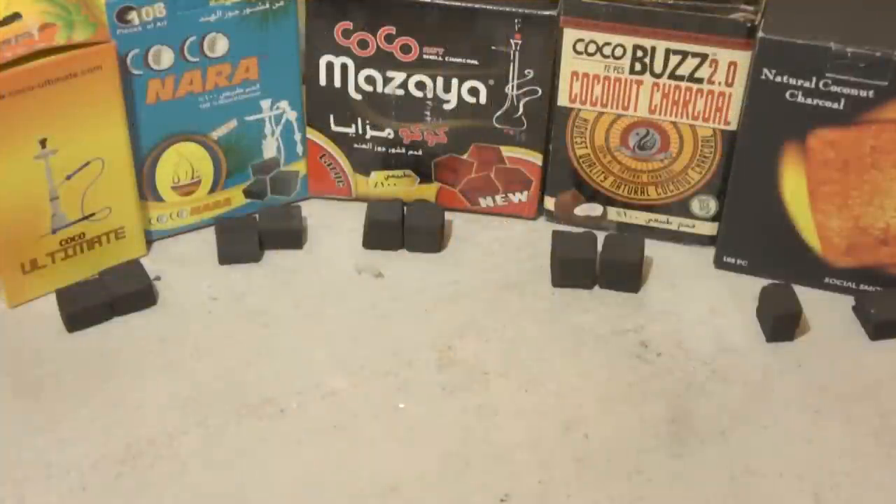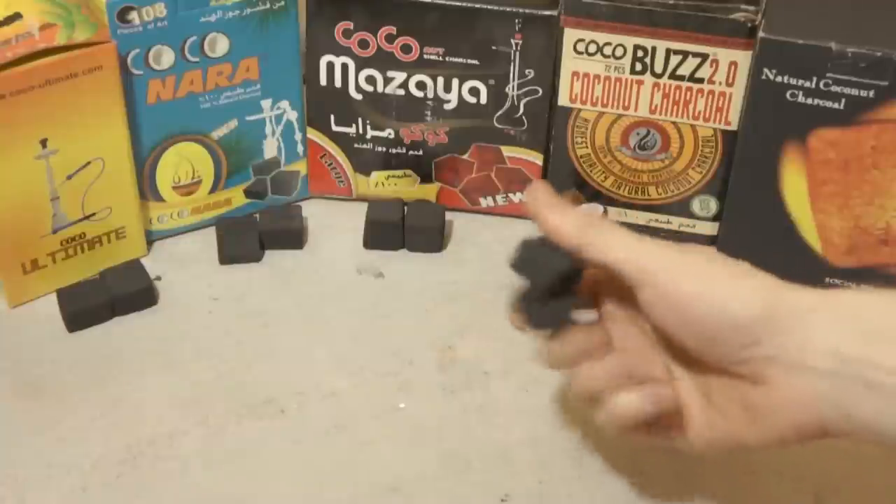Hello folks, Paul here with another guide for you. This one is the first part of our multi-part charcoal guide. Today we're going to start with coconut charcoal.